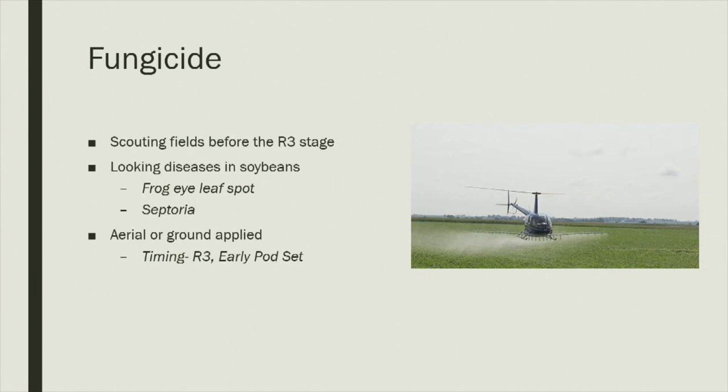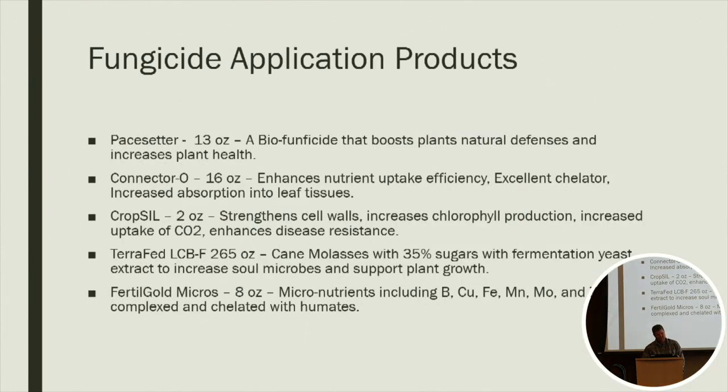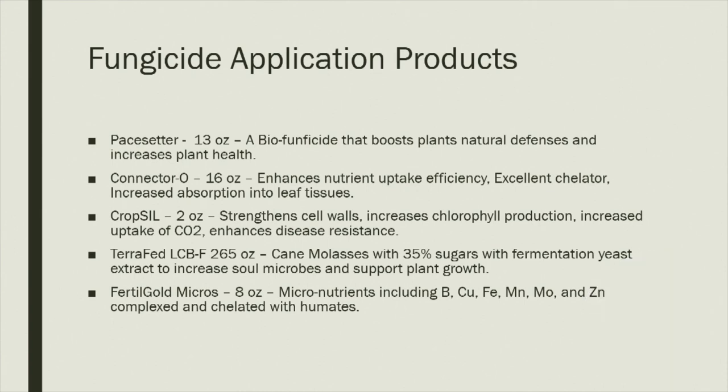We've been applying fungicide on our soybeans too. We start scouting the fields usually before the R3 stage to see if we need to apply fungicides to keep the plant healthy. We've used a helicopter and a ground rig for application. The program used last year with the helicopter was Early Bird: Pace Setter, Connector O, CropSill, TerraFed, and Fertile Gold Micros. One thing I learned with micros is you need to have a tissue test done or show deficiency in your soil samples to apply them — some certifiers in our area were pulling their hair out over this.